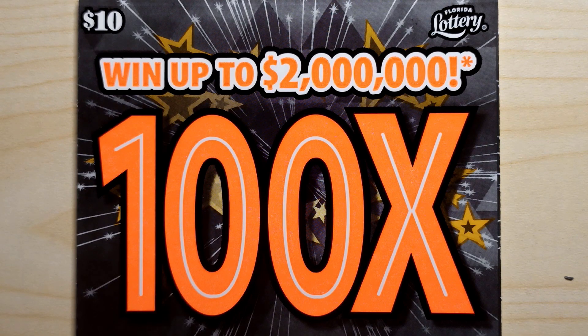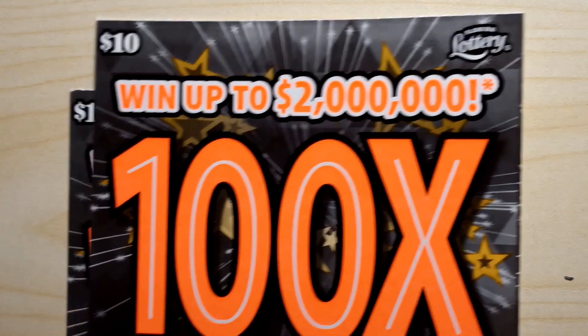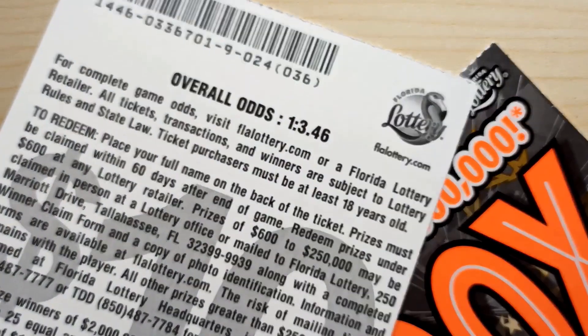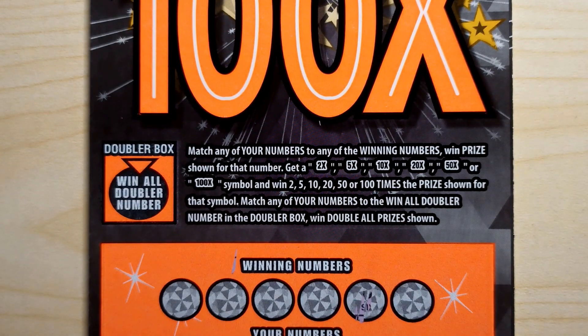What's up YouTube, Sean Scratch-a-Lotto back at it once again for some more lottery scratching. Today we've got a $20 session — two tickets of the 100 Times from the Florida Lottery, tickets 24 and 25. Odds are 1 in 3.46, and all you've got to do is match your numbers and get a 2, 5, 10, 20, 50 times or even a 100 times symbol to win the prize.